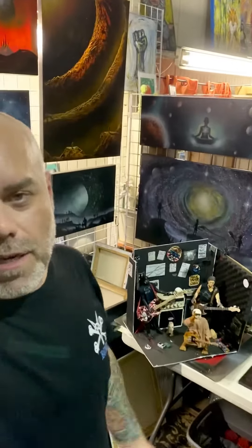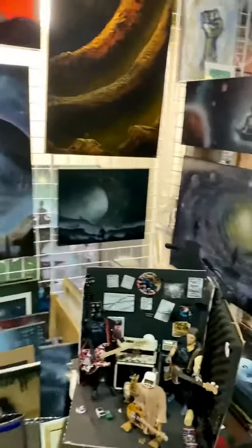Hello friends. I recently got a bunch of my work back that was up at a local restaurant, kind of a gallery situation. Because of COVID, they've shut down for a while. I ended up bringing a lot of it back here to my studio and I wanted to show you guys some of the stuff that I've recently gotten back.